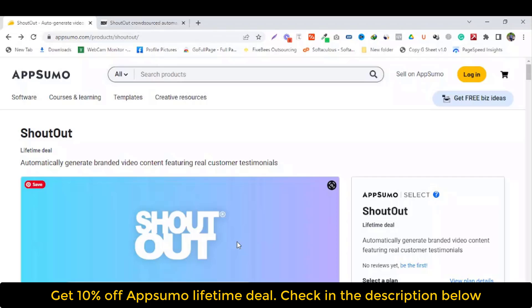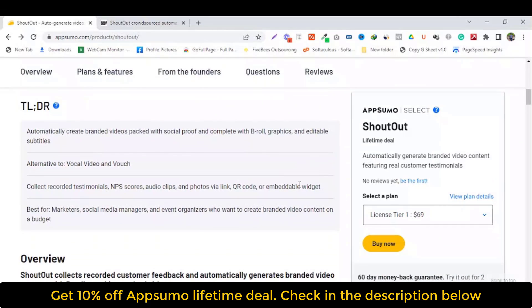Shortout automatically generates branded video content featuring real customer testimonials. Shortout collects recorded customer feedback and automatically generates branded video content with b-rolls, graphics and subtitles. It automatically creates branded video packets with social scope, complete with b-rolls, graphics and editable subtitles.